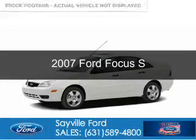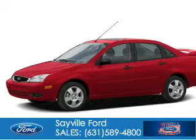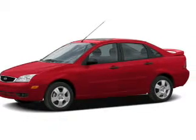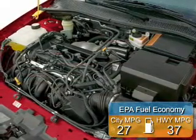This is a used 2007 Ford Focus. It's powered by front-wheel drive, a 2-liter, 4-cylinder engine, and a 4-speed automatic transmission. Great fuel efficiency saves you money by requiring fewer trips to the gas station.